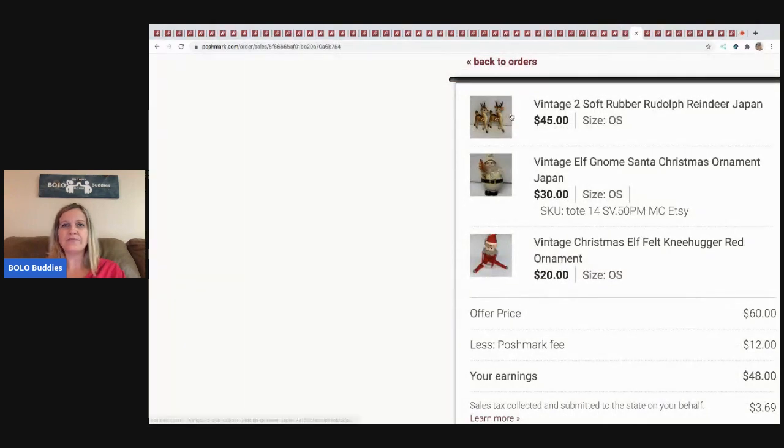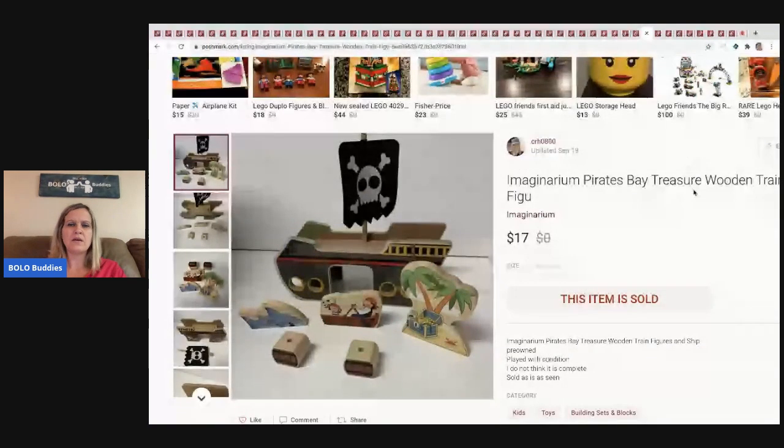The next items I sold are more reindeer, a little elf, and another elf. I took a best offer of $60 for all three items — I came down quite a bit but they were buying three things so I took the deal. They probably came from a garage sale or thrift store — maybe a buck or two total for all of them. Posh took $12, so my earnings were $48. These sold faster on Poshmark than eBay, and I had some of them on Etsy too.